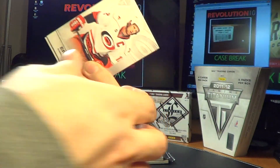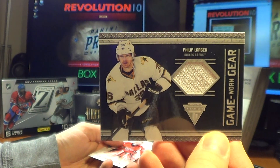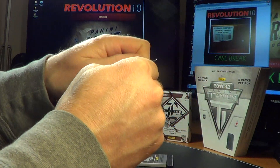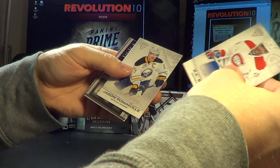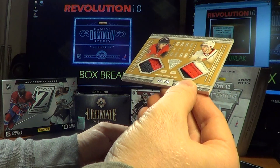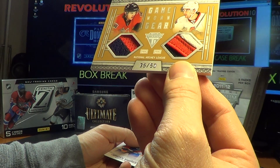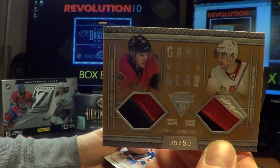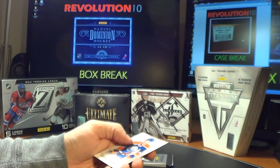This pack was on the bottom. I always like to save the thickest one for the end. For the Dallas Stars, Phillip Larson, Game Worn Gear. For the Ottawa Senators, a dual Game Worn Gear Prime of Erik Karlsson and Nick Foligno, numbered 35 of 50. Pretty awesome hit for Ottawa.